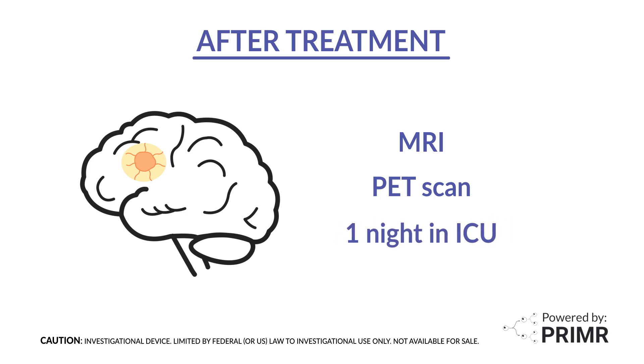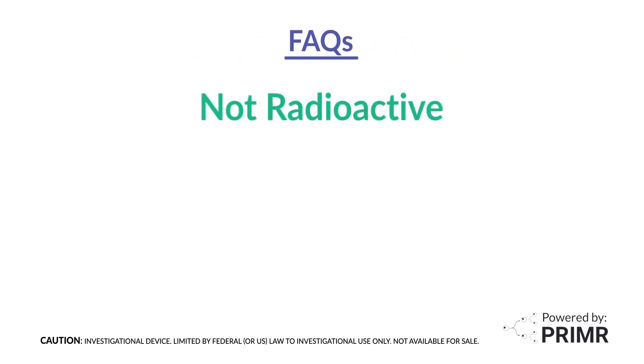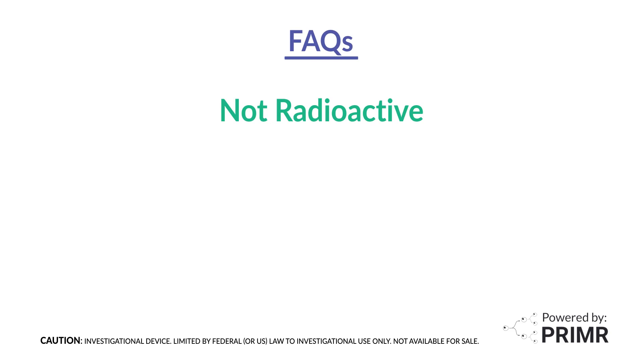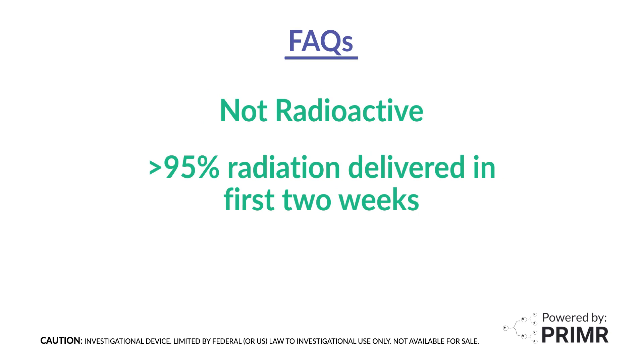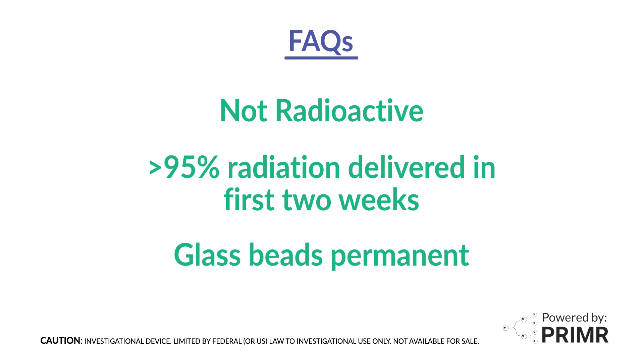Patients stay overnight one night in the ICU for monitoring, with a plan to go home the next day. Patients who receive Y90 treatment are not radioactive and can spend time with family as usual. Y90 glass beads deliver most of the radiation — over 95% — to the tumor in the first two weeks following the procedure. Although the amount of radiation released decreases over time, the glass beads will remain permanently implanted.